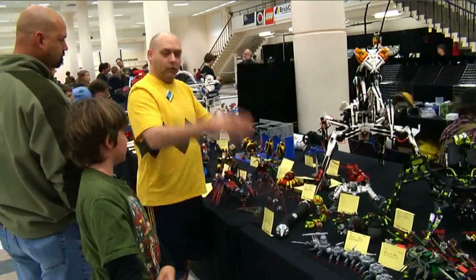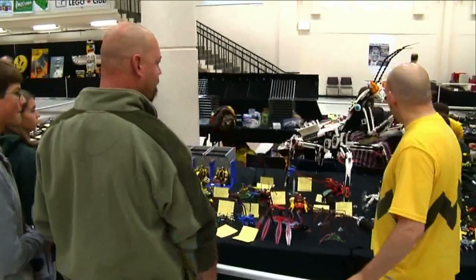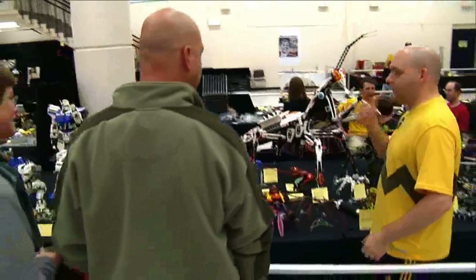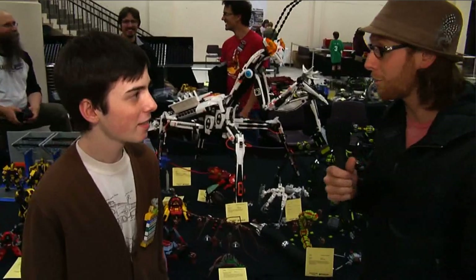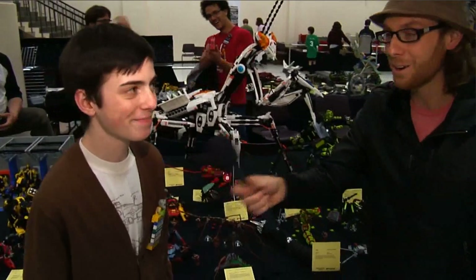One of the most unique bugs that made it to BrickCon was built by Jordan Schwartz. Jordan, where are you from? Rhode Island. Wow, so you came all the way out to Seattle just to show off some of your models? Definitely — I love LEGO.